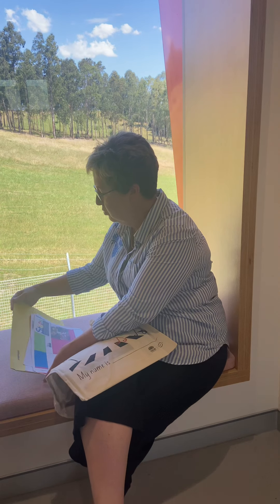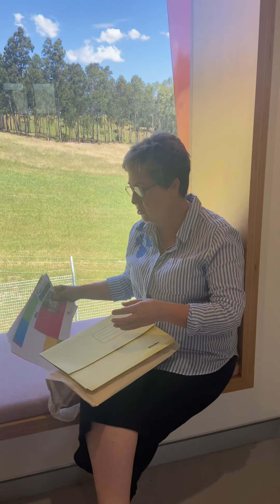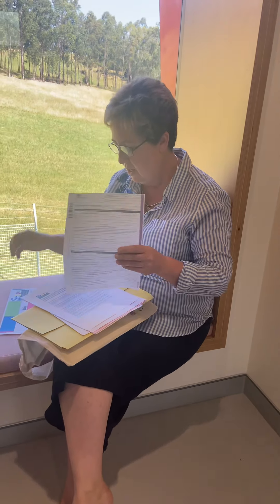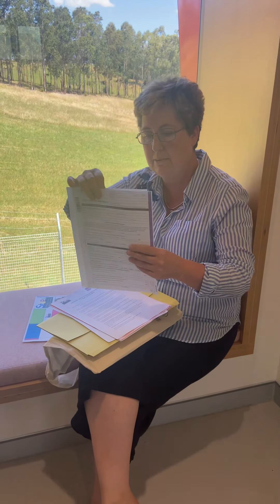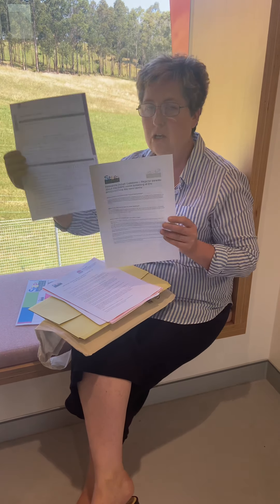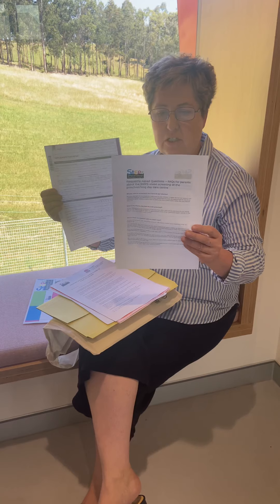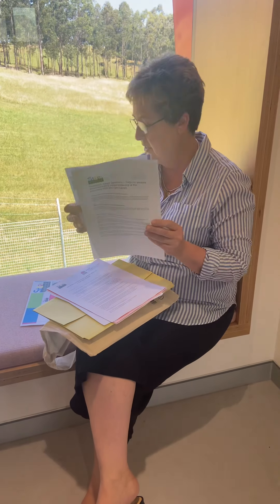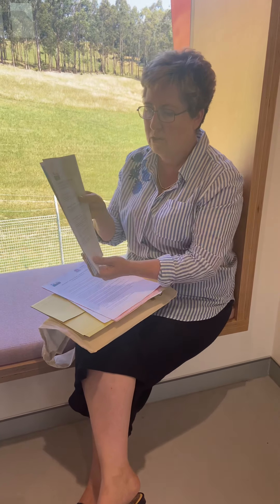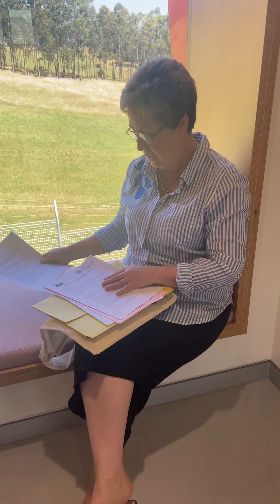Inside this bag there will also be a yellow folder. In this folder there are some important documents that need to come back to school. Next year we will have an organisation called STEPS who will come into our school and do a vision test with your children. If you would like that to happen, you'll need to fill this form out — there's additional information there as well. It's a great thing to get done especially at the beginning of school.